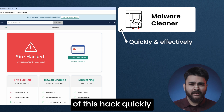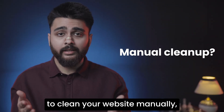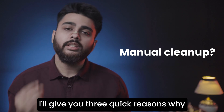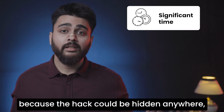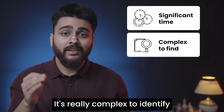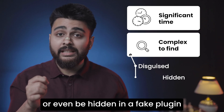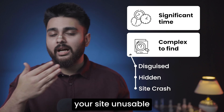Now it's time to get rid of this hack quickly and effectively. It's theoretically possible to clean your website manually, but I don't think 99.99% of people should try this. Here are three quick reasons why: it's going to take significant time because the hack could be hidden anywhere, which means you have to look at every file, every post, every page, every link. It's really complex to identify and delete the malware — it could be disguised as a harmless-looking file or even be hidden in a fake plugin. You could also delete some good code by accident.